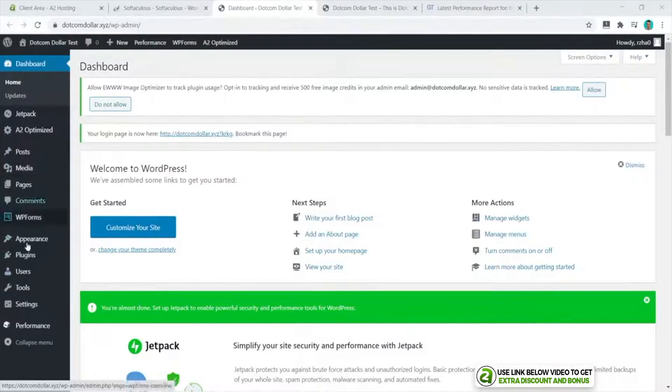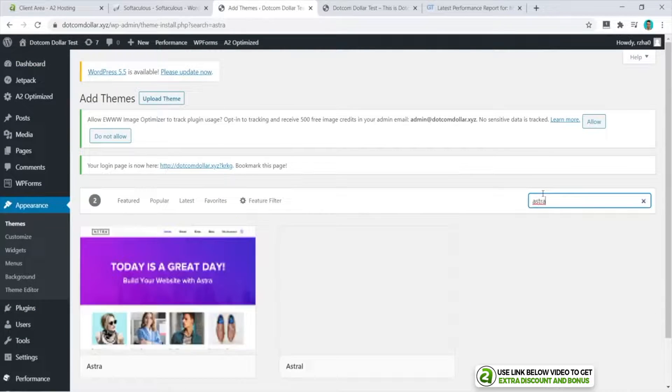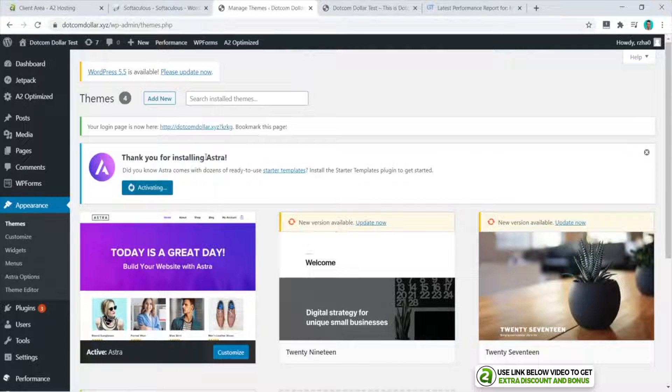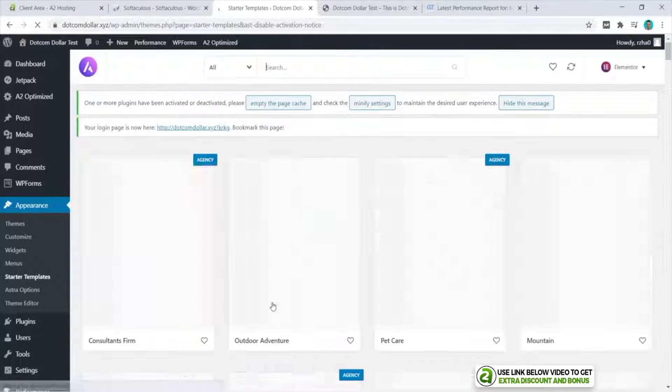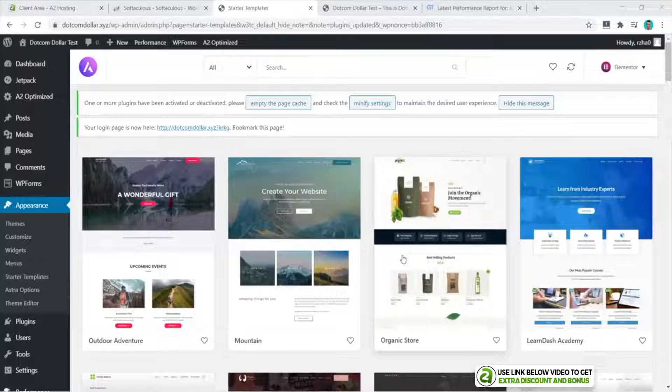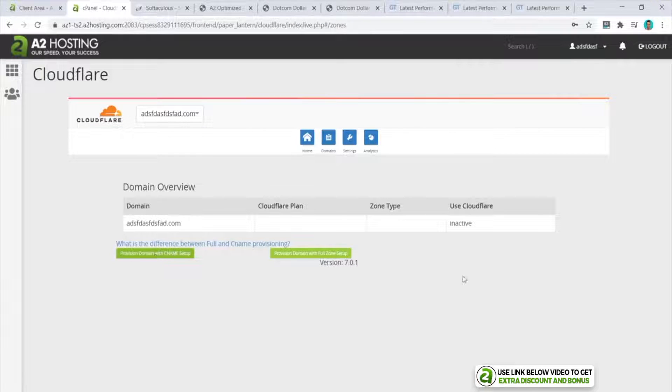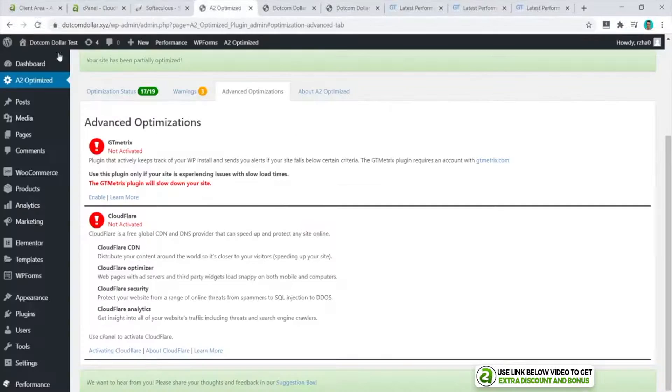I would take it a step further and add some design elements to increase the page size. Next, I also configured some basic settings on the A2 Optimized plugin and installed Cloudflare — this makes it more comparable to what you would do in real life.